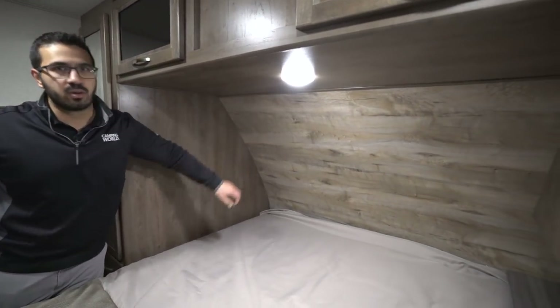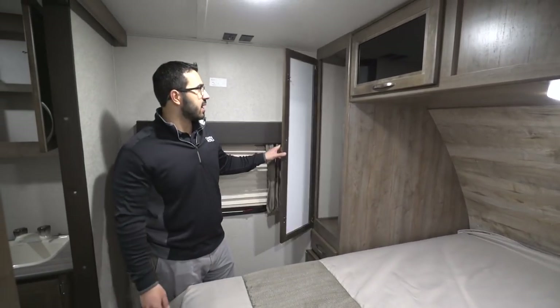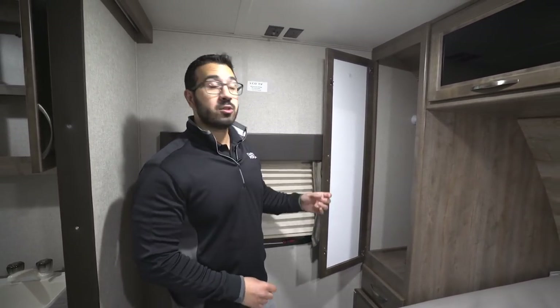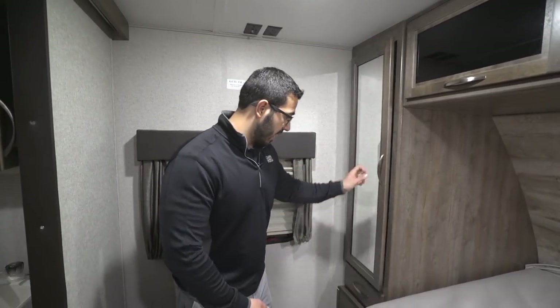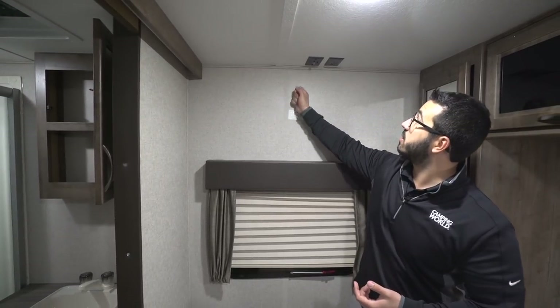Right up front there's a cool wallboard panel that gives it a rustic look and feel. On the other side, they went with a wardrobe instead of a nightstand — a spot to hang clothes that's nice and deep, so you can also fit folded clothes in the back, plus a drawer. Underneath you have an electrical outlet and a USB port for charging electronics. Right behind me is a spot to mount the TV — they put a backer in the wall and a sticker so you know exactly where to mount it, with corresponding connections up top.